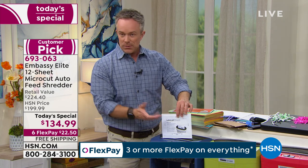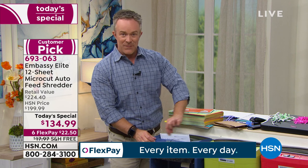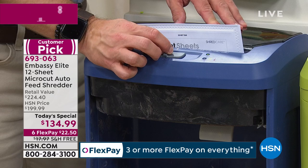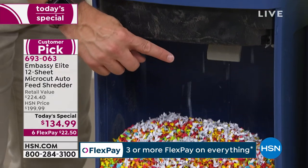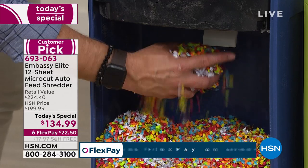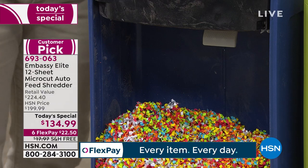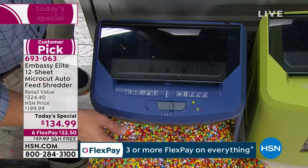If you just did a big purge, load that lubricant sheet in, turn it off, and let that envelope and oil seep inside those gears and get them nicely lubricated. You can go in reverse as well, then let it go all the way through again. You also see that white tab — it's an intelligent shredder that knows if the paper has filled up and will turn itself off. Embassy has thought of a lot.